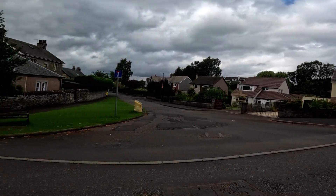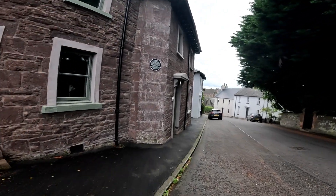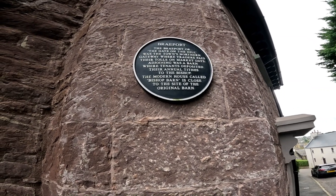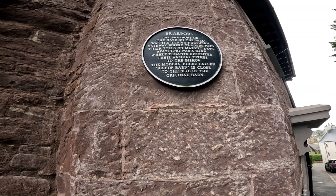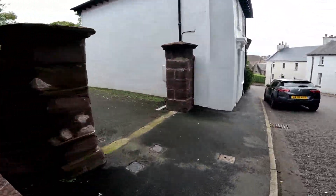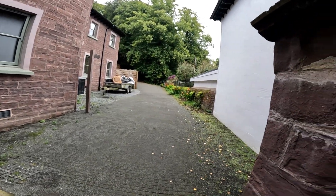Dargai Terrace, which is a dead end. We've found another plaque on the wall telling us the history of Brayport: 'Brayport, or the gate on the hill, was the town's northern gateway where traders paid their tolls on market days. Adjoining was a barn where tenants deposited their annual tithes to the Bishop. A modern house called Bishop Barn is close to the site of the original barn.' Then Holhill Lodge — this takes you into Holm Hill, and we have done a video on there on my channel, Ward Rob Hates — some interesting facts about Holm Hill House that used to be up there.